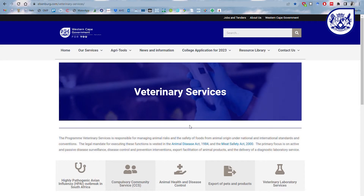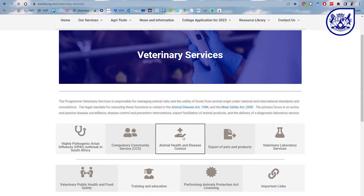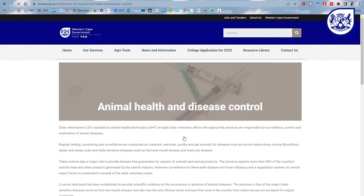The first thing anybody who suspects a case or an outbreak of highly pathogenic avian influenza should do is to contact the local responsible state vet. That vet will then advise on what testing needs to be done and what measures should be taken.